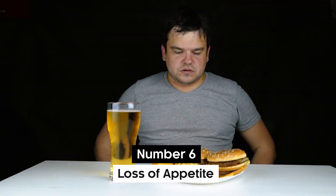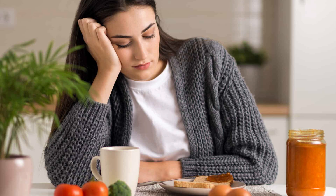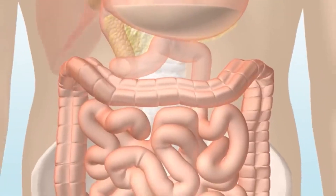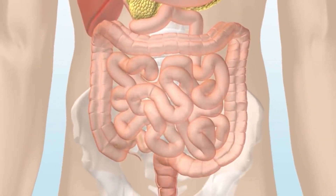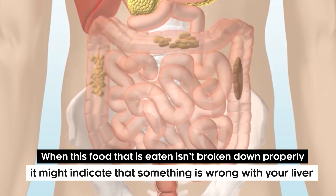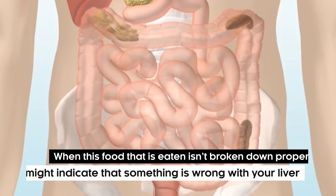Number 6: Loss of Appetite. A major sign of your liver not functioning properly is a loss of appetite. Your liver plays a major role in absorbing nutrients in your body from the food you eat. When the food that is eaten is not broken down properly, it might indicate that something is wrong with your liver.